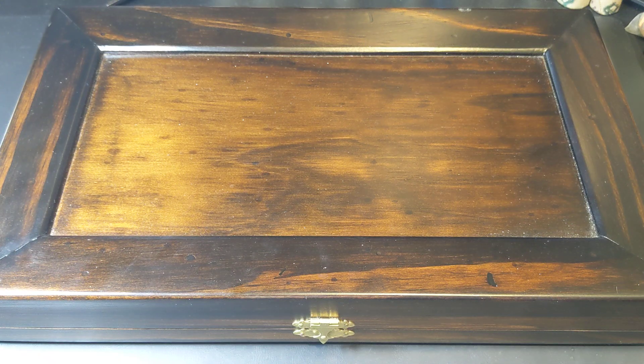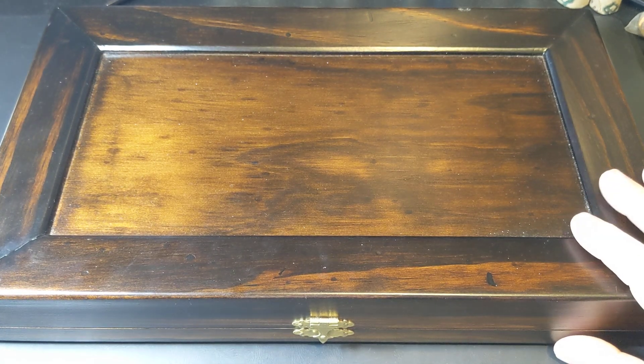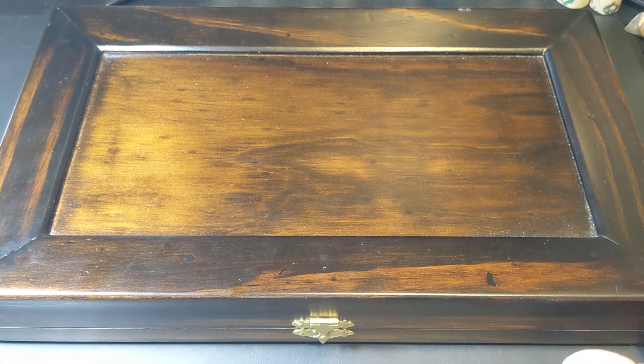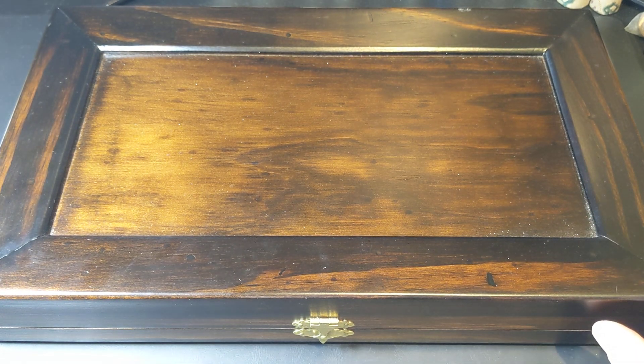Hey guys and welcome to PJ's Coin Capers. This surely must look like a really strange way to start a video, and that's because I won this box. It's a mystery box — I actually don't know what's inside it. I haven't opened it up. I'll be seeing it for the first time as I'm making this video.